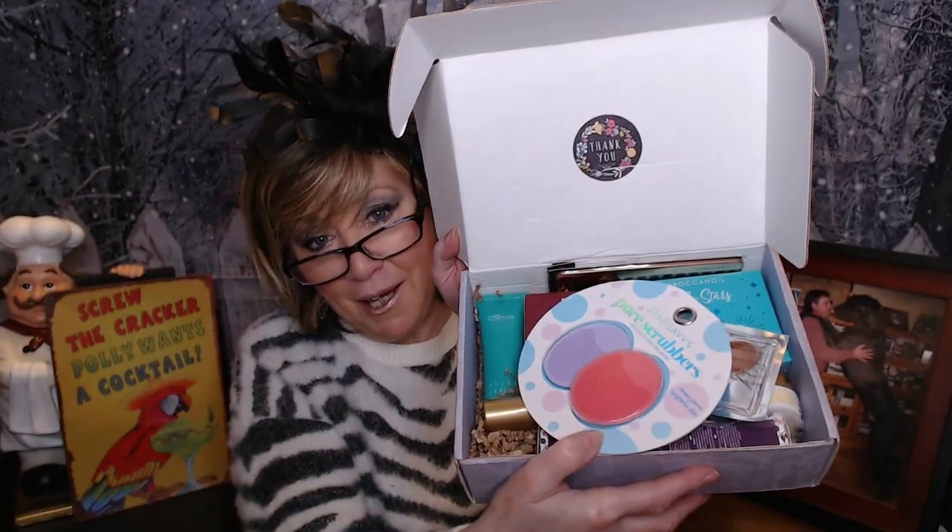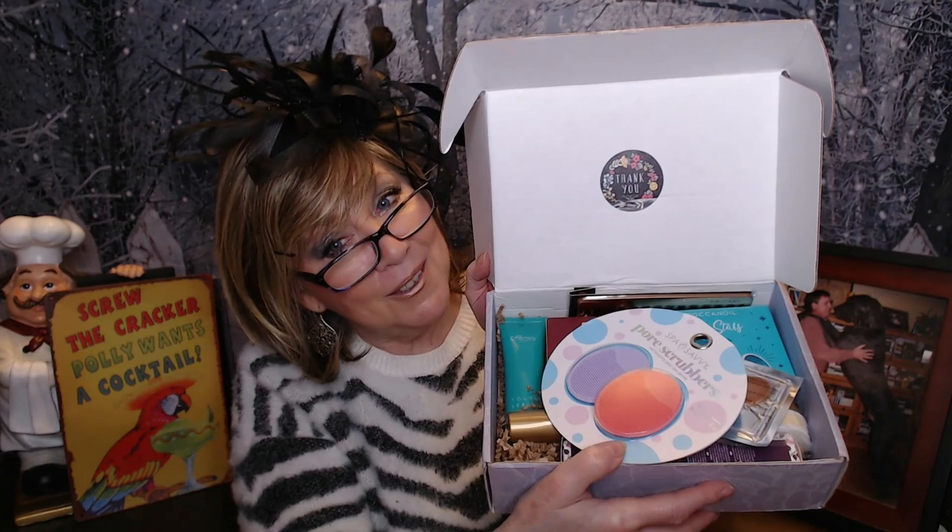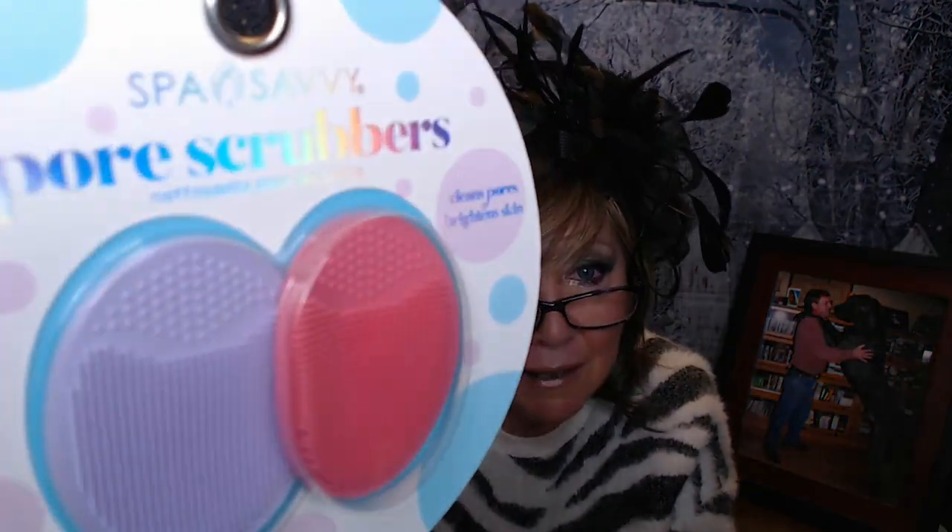Alright, so the inside of the box — you can see we've got a multitude of items here. A little thank you sticker right on the top. And because it is a mystery box, I'm pretty sure there is not going to be a card in here to explain anything or tell you the values. So this first thing we have is a set of two pore scrubbers with these little knobby things on the back — it's Spa Savvy — two little facial scrubbers to kind of deep cleanse and really clean your pores out, with little handles so you can hold on to it when you're doing it.